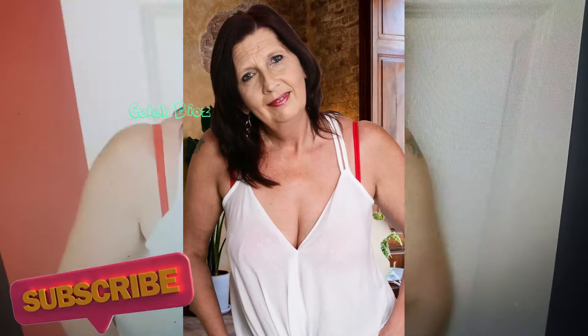Lady 1. Radiating sophistication, the lady shines in a deep V-neck wrapped spaghetti-strap tank top, effortlessly blending elegance with modernity. With each stride, she exudes confidence and style.